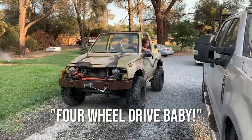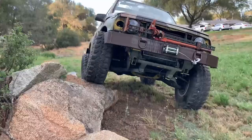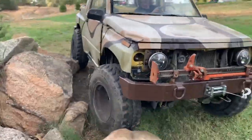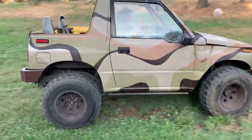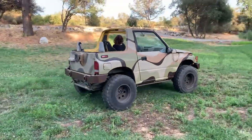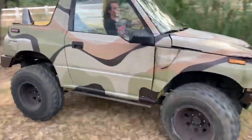One wheel drive baby! And this is our unit.